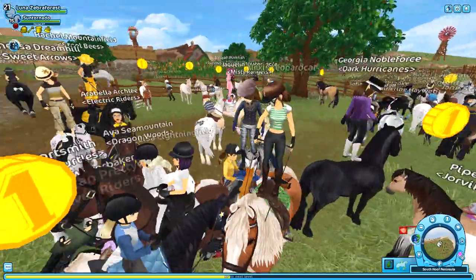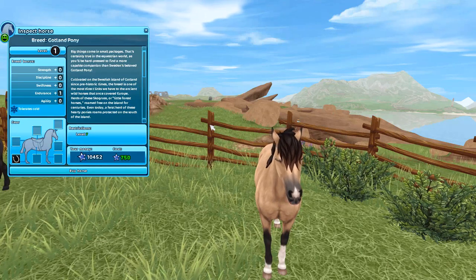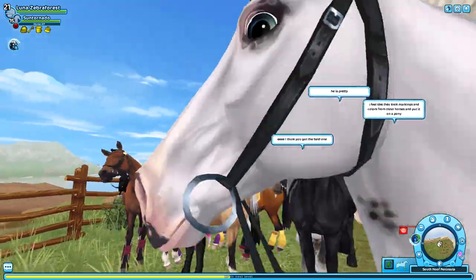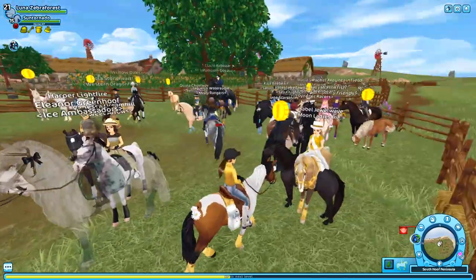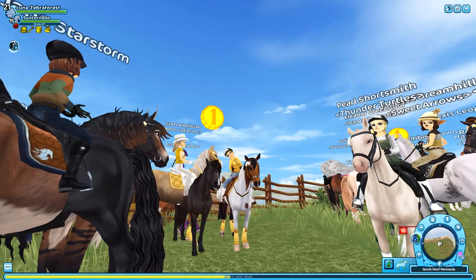This one here is the buckskin. I don't see too many people around with this horse. This one personally isn't my favorite — I've just never really been a fan of the buckskins. This one here is the black one.